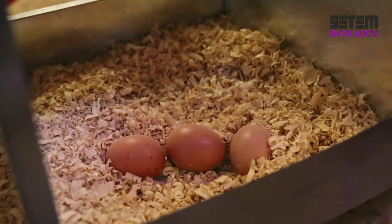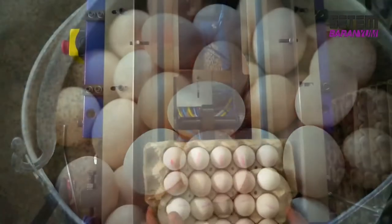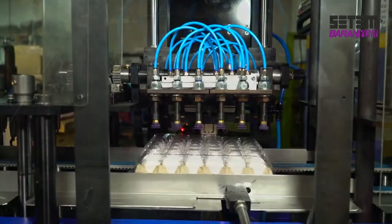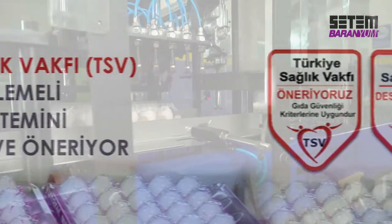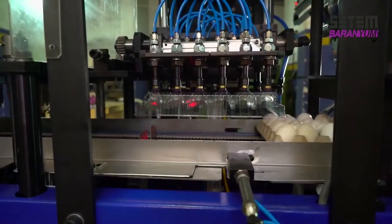Heat not only shortens the lifespan of the egg, but it also decreases its nutritional value. This new-generation technology, based on combining the egg tray on the bottom with a transparent cover without heat, is recommended by the Turkish Health Association and adds seven more days to the shelf life of the egg.